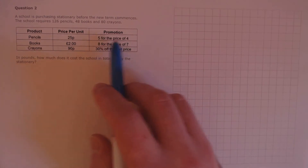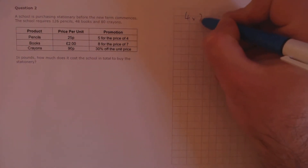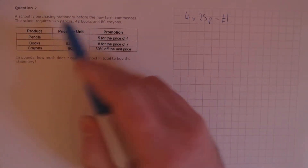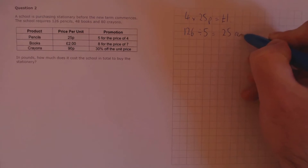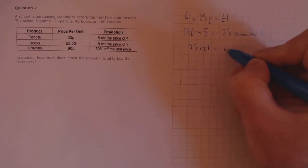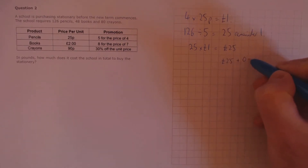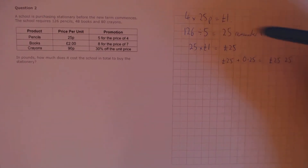Let's look at pencils first. One batch gets you 5 pencils for the price of 4. The price of 4 pencils is 4 times 25 pence, which equals £1.00. We need to work out how many batches go into 126, so that's 126 divided by 5, which is 25 remainder 1. So 25 batches times £1.00 per batch costs £25.00, and then we need to add on another 25p, which is £0.25, to get the full cost of 126 pencils.